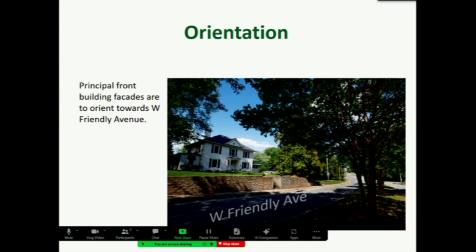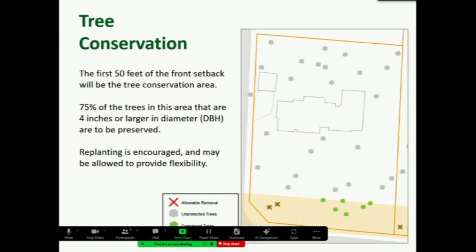For orientation, the new NCO states that the principal front building facades would be oriented towards West Friendly Avenue. For tree conservation, trees are very important to the residents. Most trees were in the front section of people's front yards, creating the most impact. So tree conservation is limited to the first 50 feet from the edge of the curb. In cases of new construction, there would be a requirement that 75% of trees four inches or larger in diameter be preserved. If that can't be met, you would be allowed to take down more trees but they would be replaced up to that ratio. This is only for new construction — if you're staying in the same house, you can manage your trees any way you see fit.